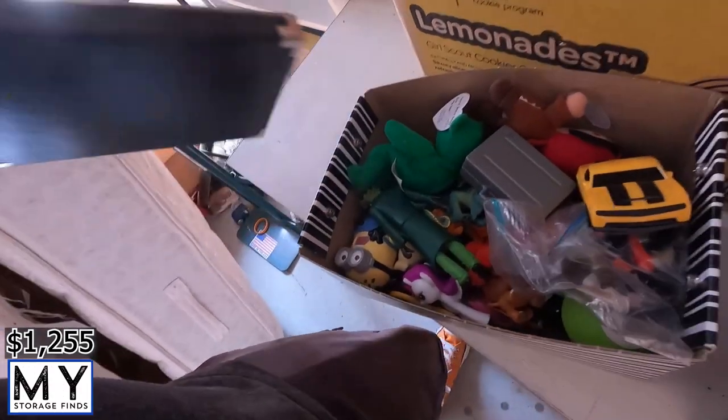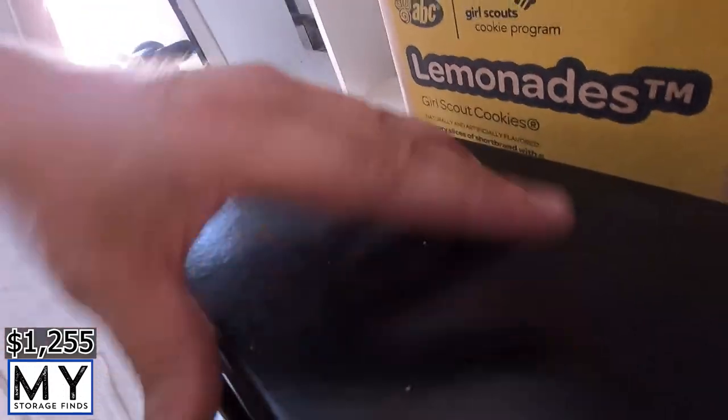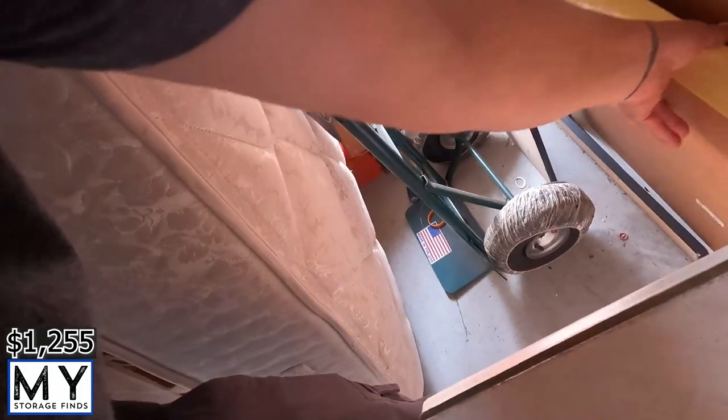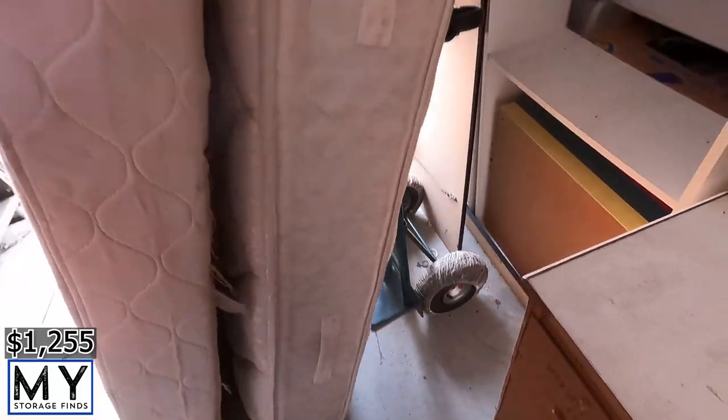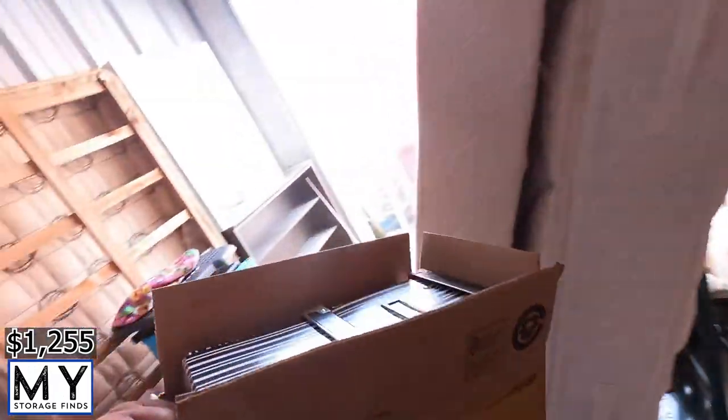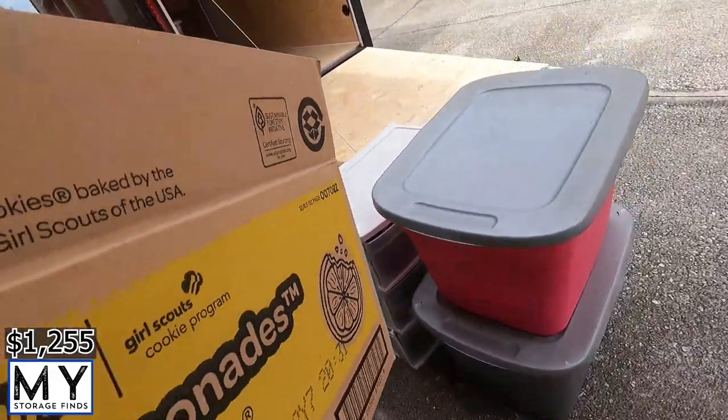Lots of little toys and little collectible things in this corner — that type of thing is really good for garage sales. You usually set up a bucket and it says 'pick one, pick five, whatever.' We've got some kind of yellow items that look like table tops so we'll leave those for right now, take this, and go through these right here.